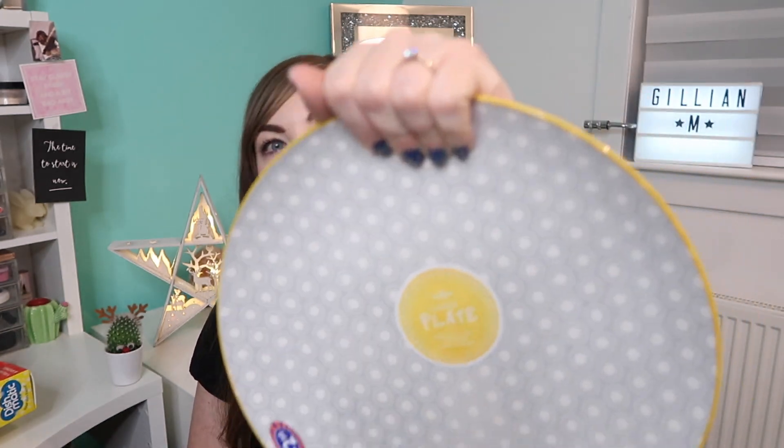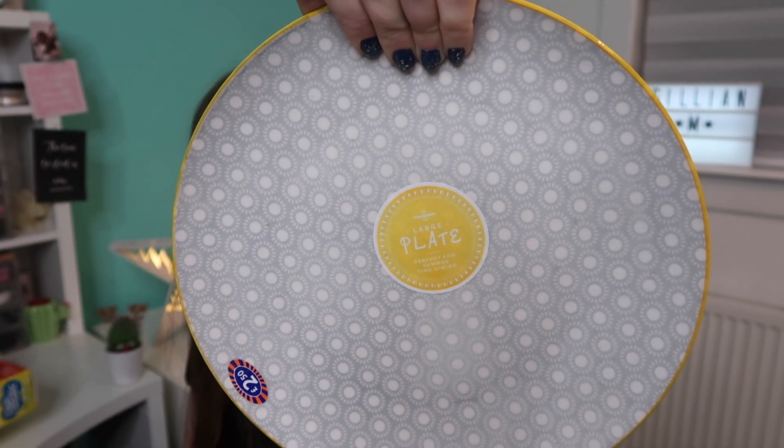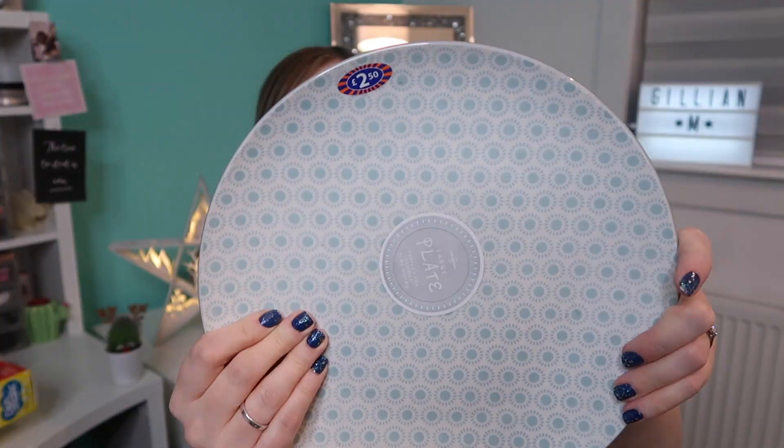I got two plates — mostly to switch up my Instagram game, not gonna lie. I post all the vegan food I eat on my Instagram, so I thought it'd be good to have a different background. The first one is grey and yellow with a sun circle pattern, and it was only £2.50. The other one kind of matches but it's grey and turquoise — I just like them and they're different but still coordinate.